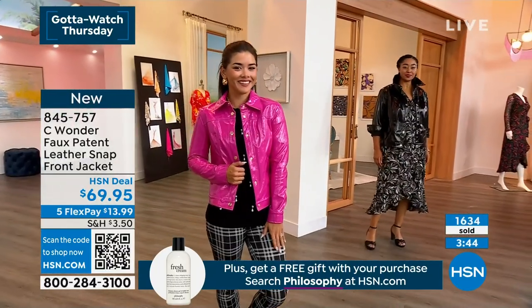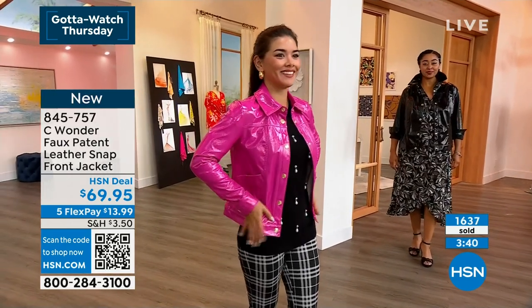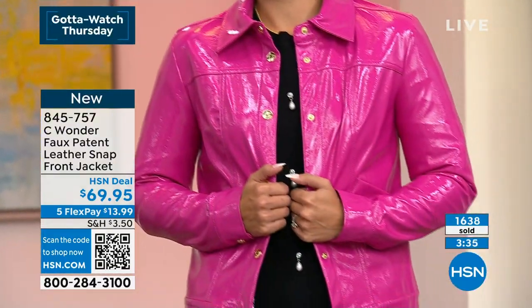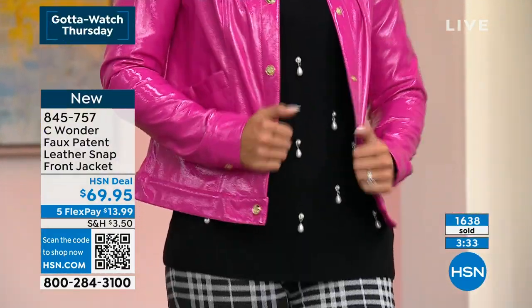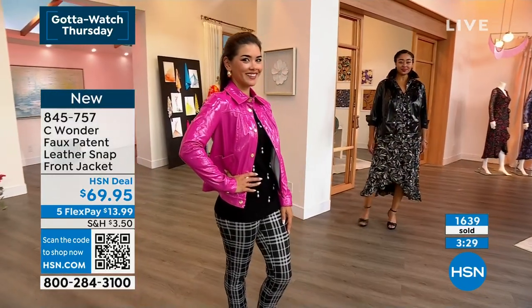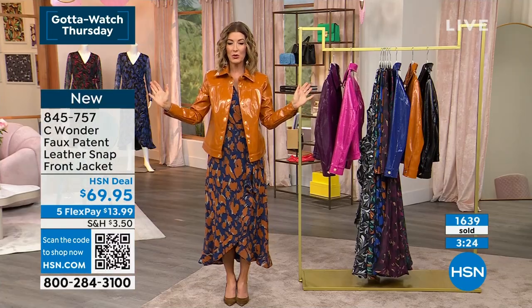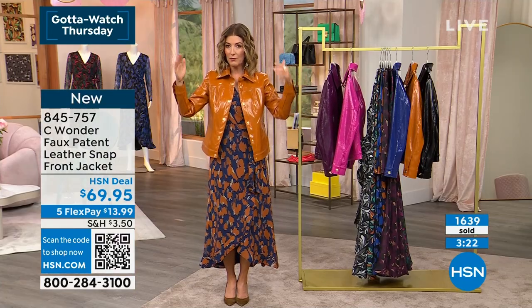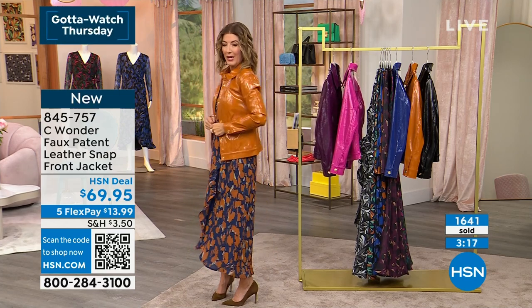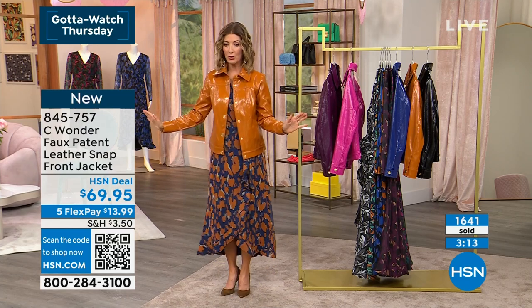This looks so cute on Piper. She's wearing it in the fuchsia in her extra small. Now, if you're in between sizes, you could go up — especially if you're on the busty side, as it is a little more fitted in the body. Otherwise I would order true to size. If you're kind of in between, it's nice to have a little extra room in a jacket — you could go up and it would not look too big.